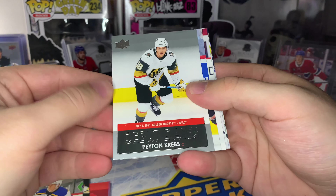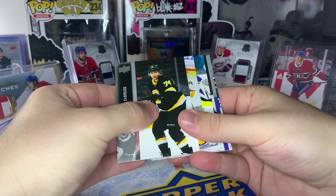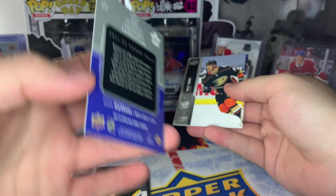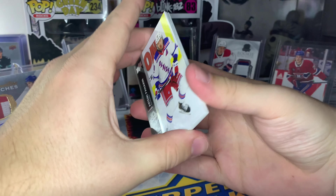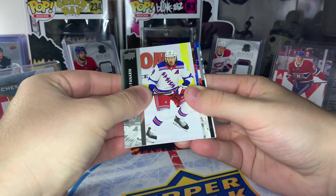We haven't got any base packs yet so maybe — we got a Debut Dates! Peyton Crebs. I miss these every single time. Next up looks like we got our second Superstar Honor Roll — Auston Matthews Superstar Honor Roll. Two packs to go; one of them might be Debut Dates since we've only got one, and one is probably a Young Guns.